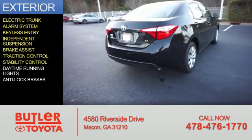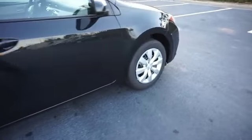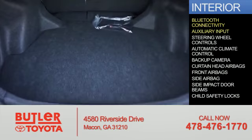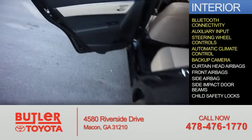Traction control, stability control, daytime running lights, and anti-lock brakes. Inside you'll find Bluetooth connectivity, an auxiliary input, steering wheel controls, automatic climate control, and a backup camera.